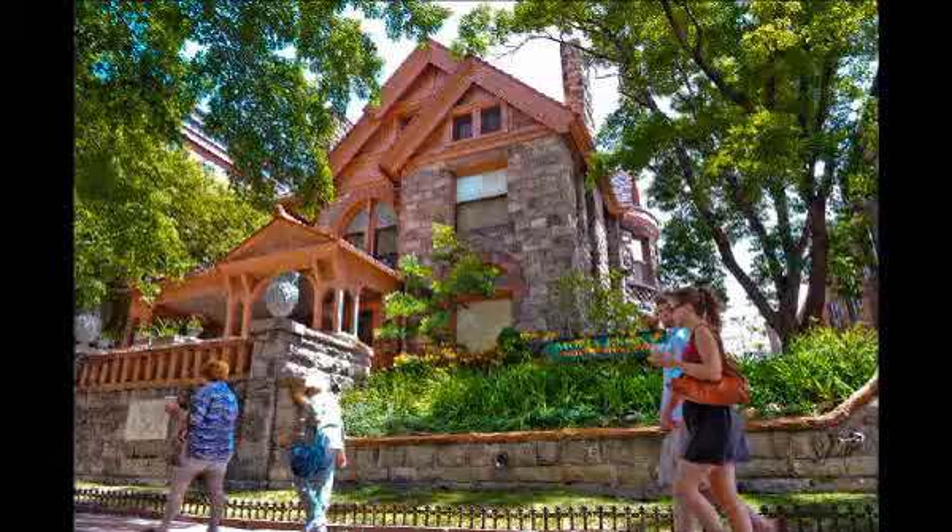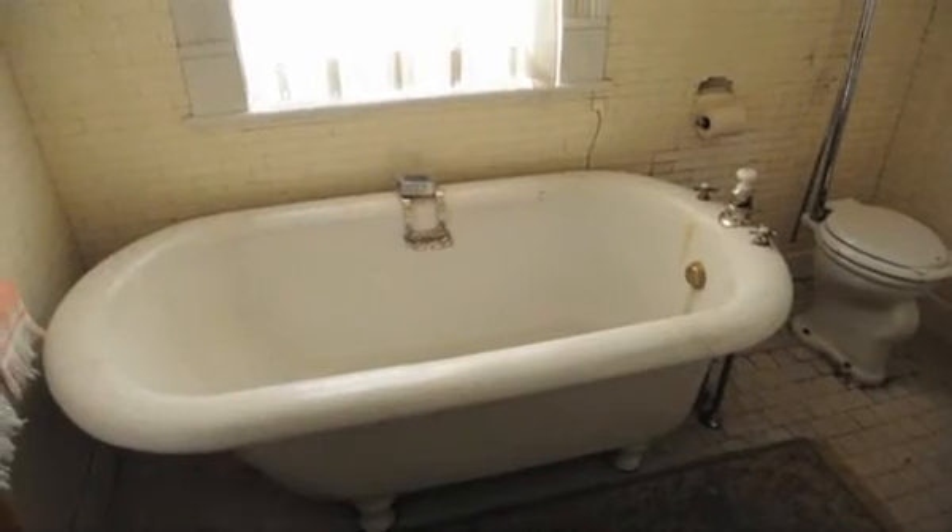The house was very modern for the time period. There was indoor plumbing, electricity, central heat, and the telephone.